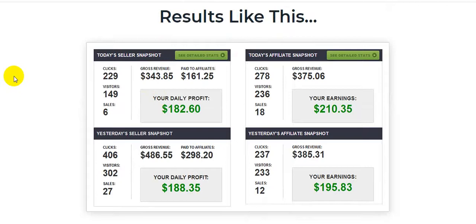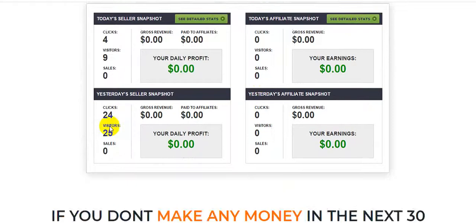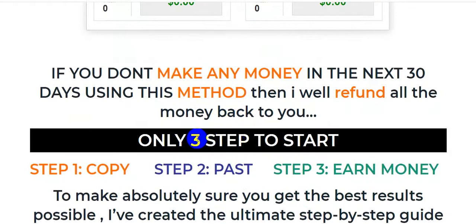Here are actual results of this product: 278 clicks, 236 visitors, and 18 sales — great sales! But if you do things the wrong way, this is likely what you will see. Okay, if you don't make any money in the next 30 days using this method,